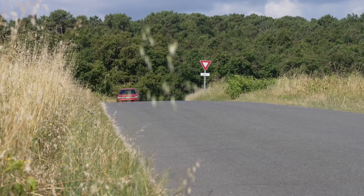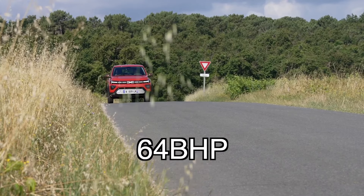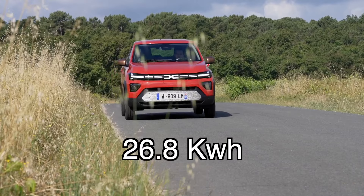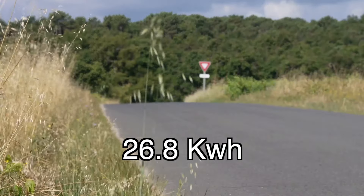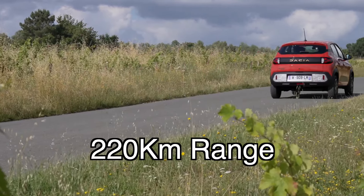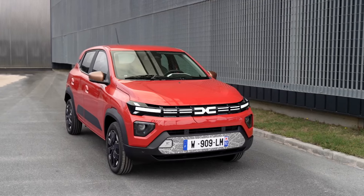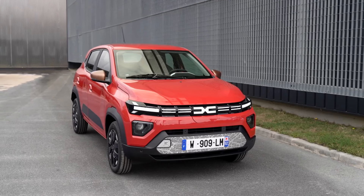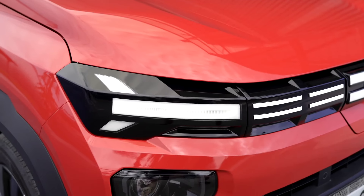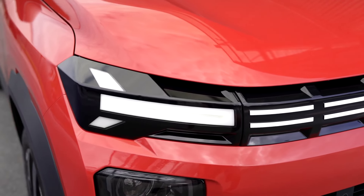In global markets, the Dacia Spring Electric comes with two motor options — 44 bhp and 64 bhp — both offered with a 26.8 kWh battery pack, offering a range of up to 220 km. The EV is capable of fast charging via a 30 kW DC fast charger. We can expect the range in India to also be around 220 km, though Renault may make adjustments to keep the pricing competitive for the Indian market.